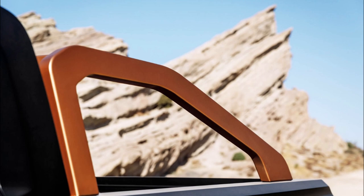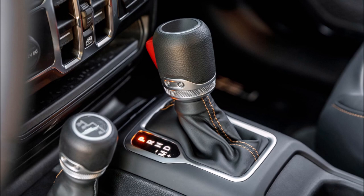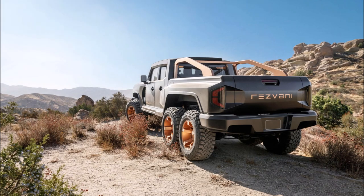So what do you guys think about the god of all trucks? Would you take the standard edition, and which engine would you choose, or would you go with the full-on military version? Let me know down in the comments below.